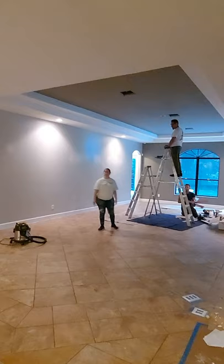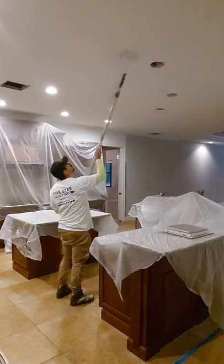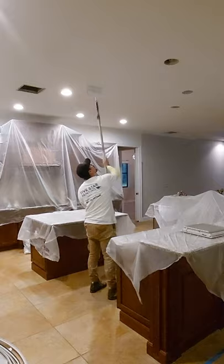We have new ceiling fans going in to make the space more modern, and the ceiling is being painted to make the home brighter. Paint is a great way to change the look of a space, even when you don't want to change the furniture itself.